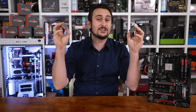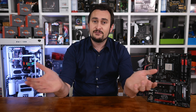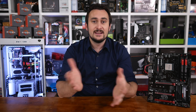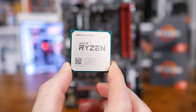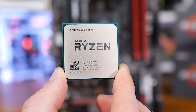Both are quad-core parts featuring SMT support for a grand total of 8 threads. Two weeks ago we got our first look at the Ryzen 5 series, but unfortunately at the time I didn't have the 6-core 1600 and 4-core 1400 in hand — instead I reviewed the 1600X and 1500X. As it turns out, the $220 US or $300 Aussie 6-core 1600 is the golden processor of the Ryzen 5 series.